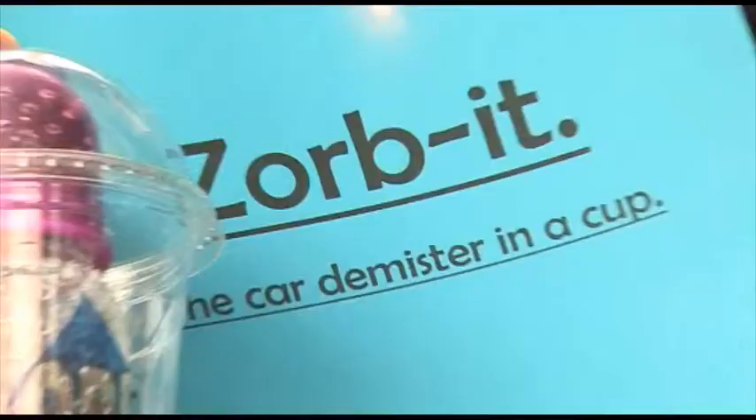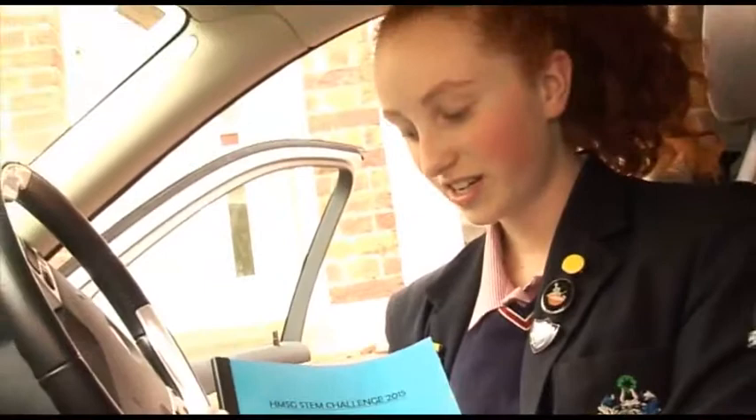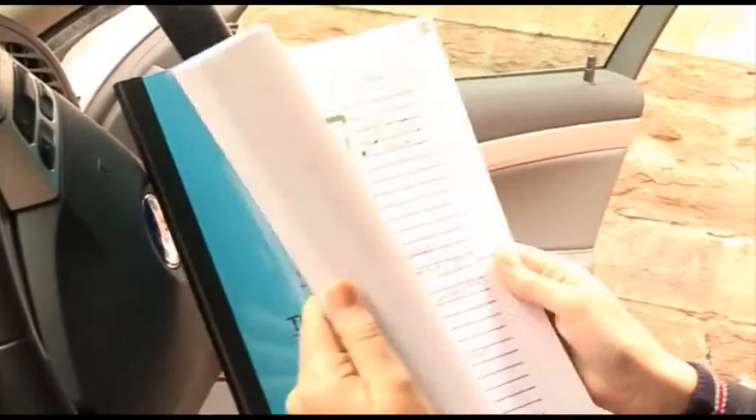This is my report and diary for my project. It's got a bit of the theory behind car dehumidifiers and why cars mist up, then my process through making Zorbit, each development of it, and how I came up with the idea. That was my first idea for it and it just developed from there. These are all the materials that I made it out of, and I drew some pictures as I went along.